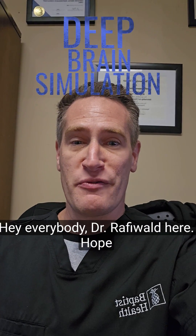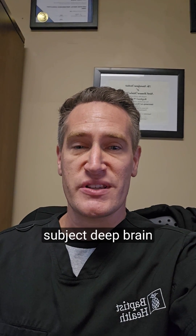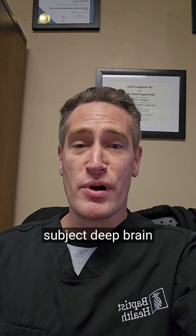Hey everybody, Dr. Rafi Wald here. Hope everybody is doing well. Wanted to talk to you all a little bit about a really interesting subject: deep brain stimulation.